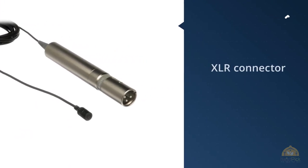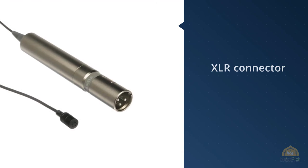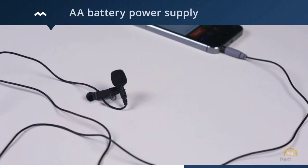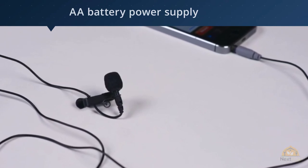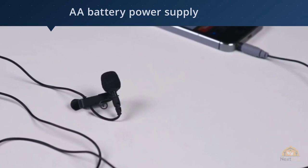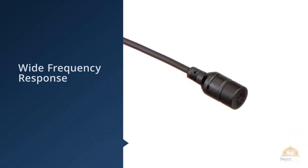Number four: Sony ECM 44 lavalier microphone. The Sony ECM 44 is a step up compared to the previous wired lavalier mics. It uses an XLR connector, which means you'll need a mixer, USB interface, or another device like a Zoom recorder with an XLR input. These can easily be used both on stage or with a portable Zoom recorder.